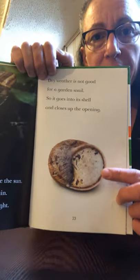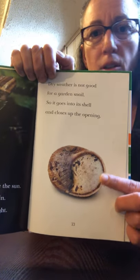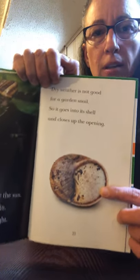Garden snails do not like the sun, but they do like the rain. Garden snails like nighttime — do you remember what that word is for animals that are busy at night? It's nocturnal. Dry weather is not good for a snail, so it goes into its shell and closes up the opening. We've seen our snails do this in our classroom — sometimes they just close up and don't come out for a long time.